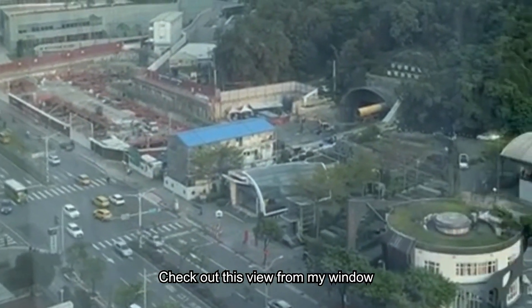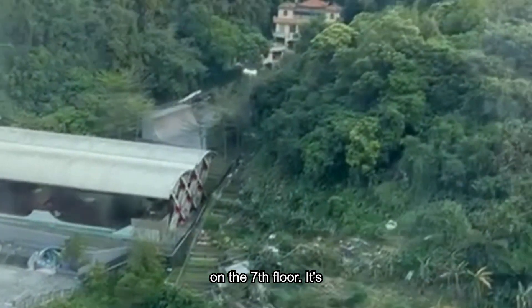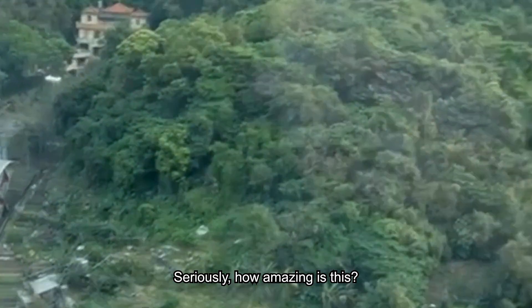Check out this view from my window on the seventh floor — it's a green wonderland out there. Seriously, how amazing is this?